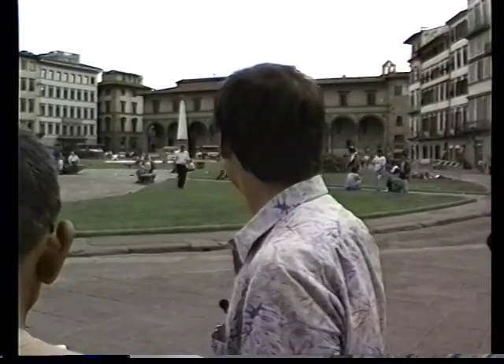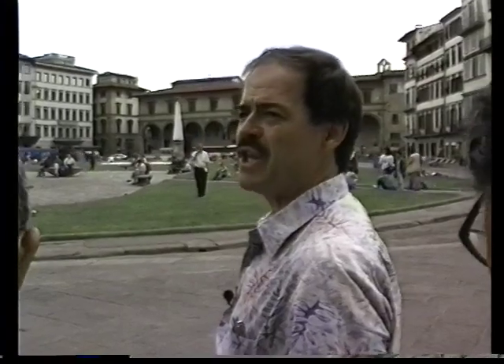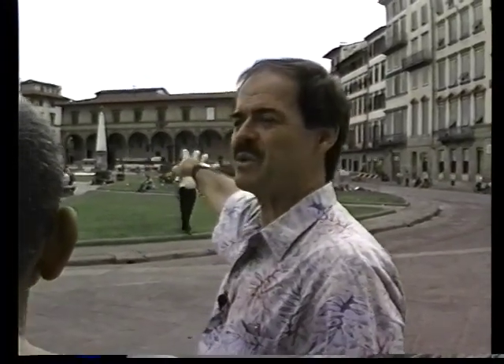You might take a stroll over here in the evening just to have a look and see what's going on. It's really pretty, and beyond you see a typical loggia — the arcade with the pillars. We'll see several of those throughout Florence. It's typical of the Florentine Renaissance architecture with the open loggia.